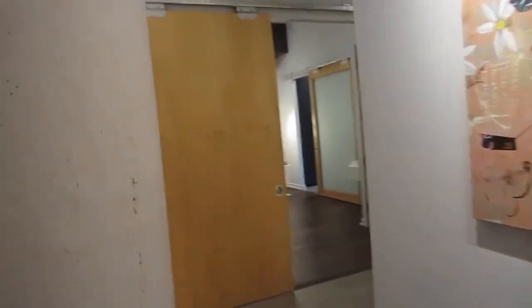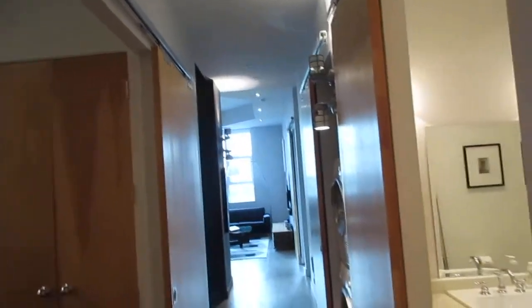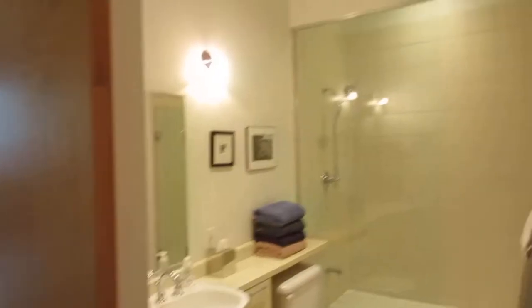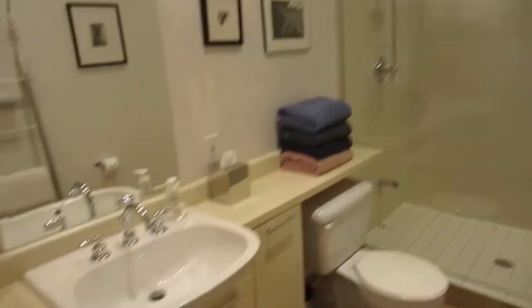Every suite is unique in this building. We're at the end of the hall on the fifth floor, which means you're away from the elevators, away from the disposal — it's super quiet — and you get the preferred natural west-facing light. As you walk down the hallway, you can see bathroom number one: it's a three-piece with a nice big shower stall.